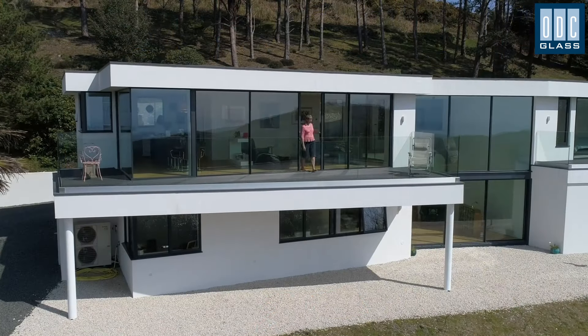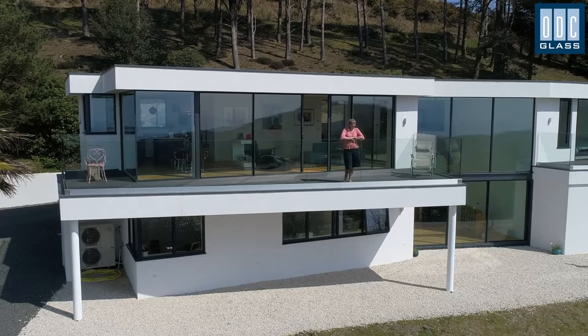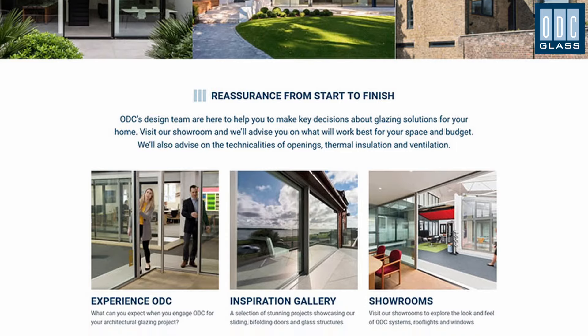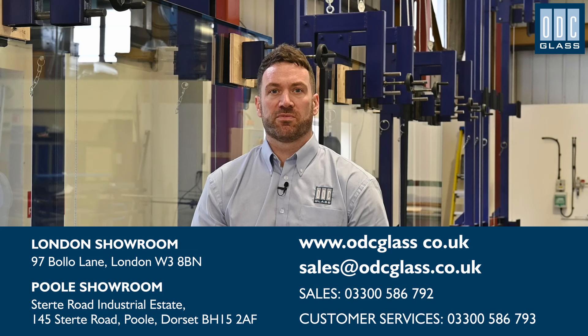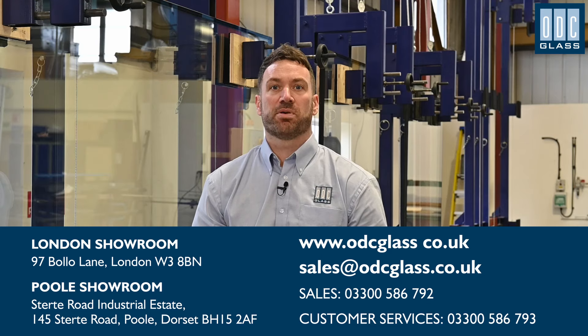We love the way our windows and doors transform our customers' homes and we enjoy sharing images of finished projects on our website and on social media. Our customer service team are at the end of the phone — they're here to deal with the smallest concern, and the technical team are also on hand to make site visits to resolve any issues as quickly as possible. You'll find more information about ODC systems and how we work with customers, architects and builders on our website. Alternatively, give us a call — we're here to advise you on the best solution for your project. Or better still, visit one of our showrooms for a hands-on personal tour.